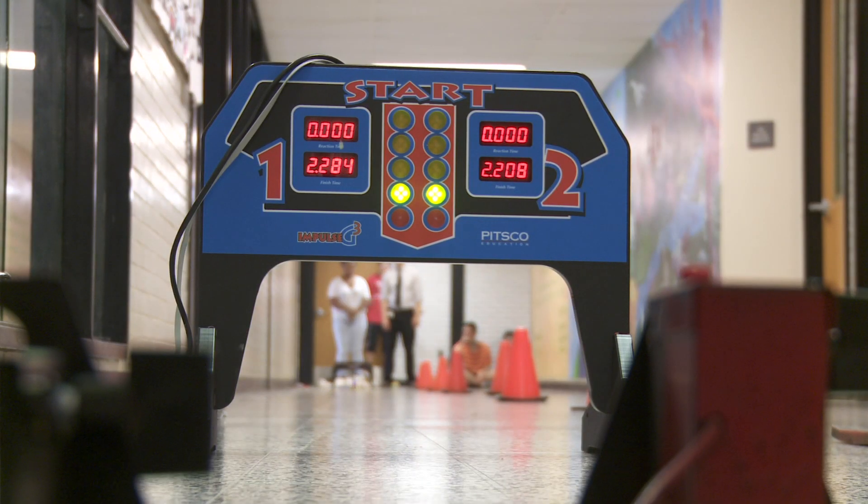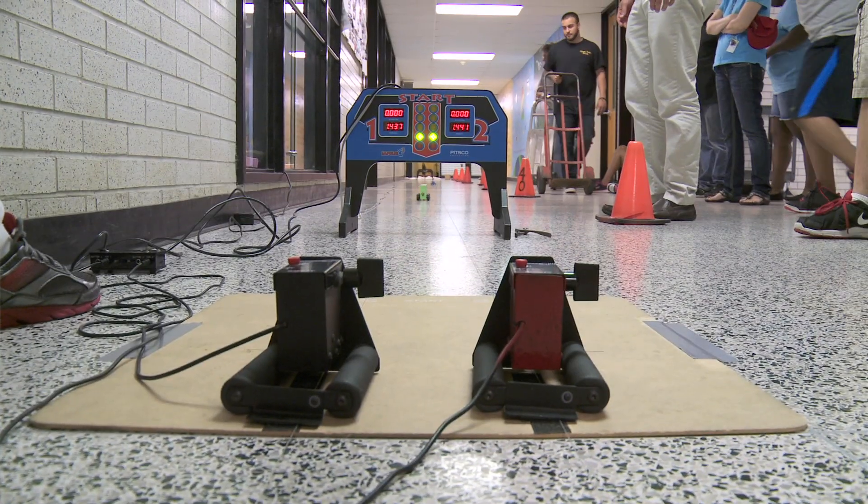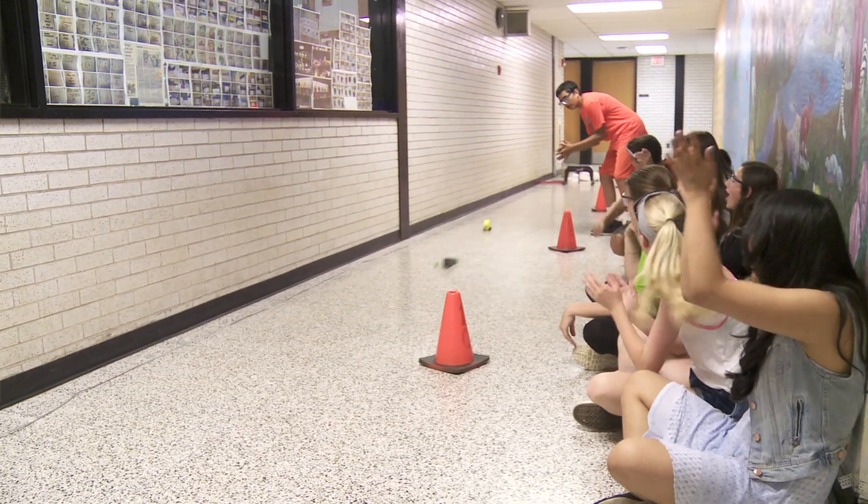Every kid got at least three or four runs. I would take their best time, and I'd use Excel and put them in order. I started a new list last year, and at the time the record was .701, and now it's .643.